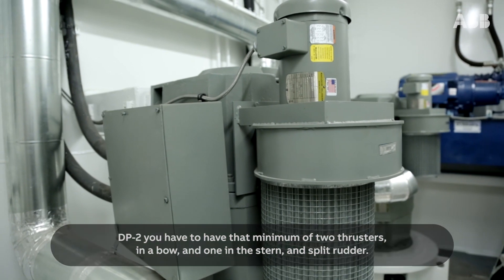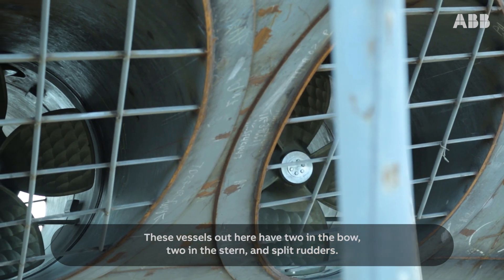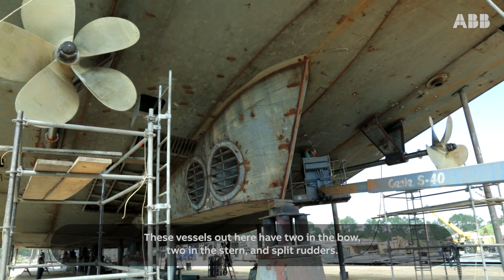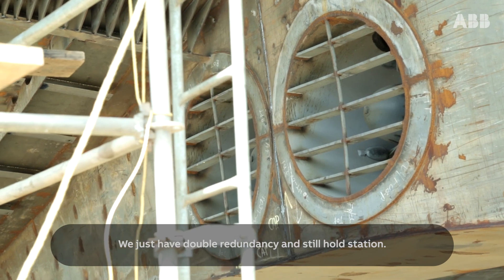For DP-2, you have to have a minimum of two thrusters in the bow and one in the stern, and a split rudder. These vessels have two in the bow and two in the stern and split rudders. So if we have a loss in the stern, we could actually have double redundancy and still hold station.